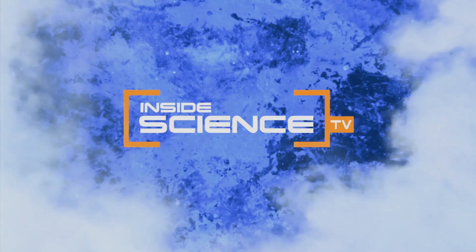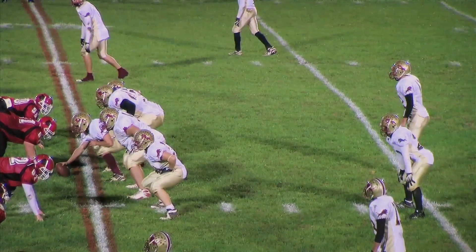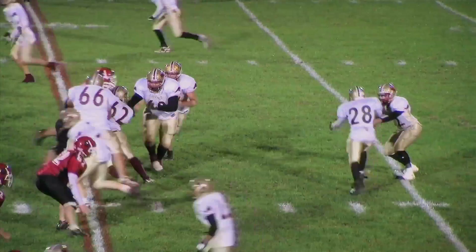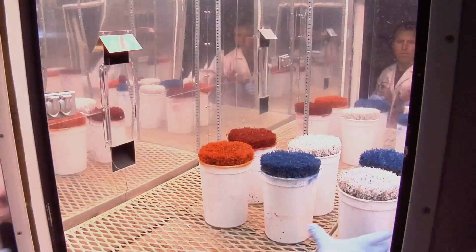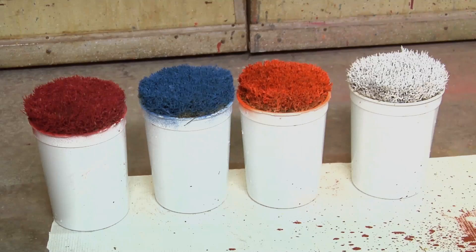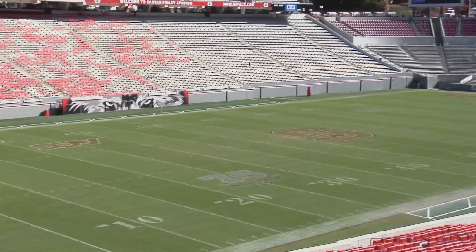Welcome to Inside Science TV. Everyone has their favorite team they think is best. Now plant physiologists at North Carolina State University say team colors could determine which team is better — at least for the football field. If your favorite school happens to have a lighter color, then certainly you could say that's a better school color in terms of the health of your football field.